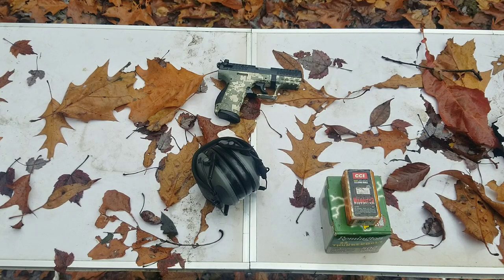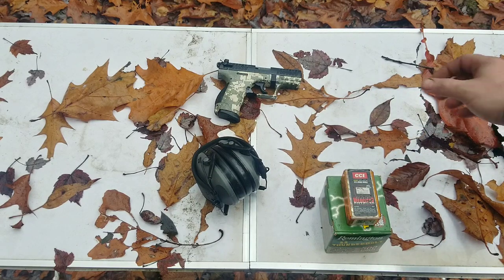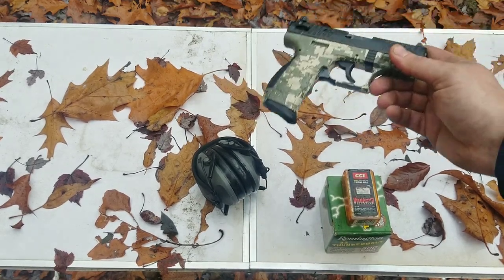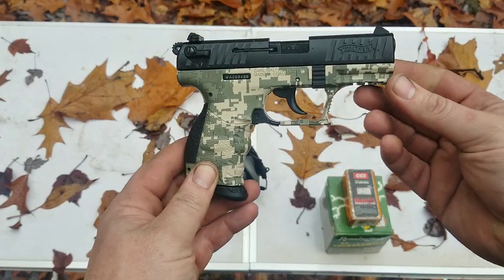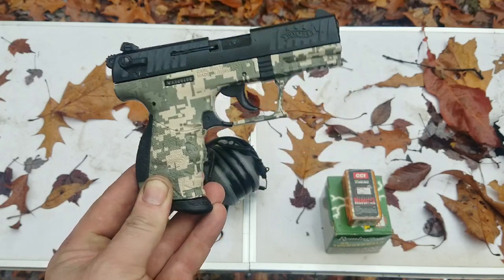One question I get a lot is: is a .22 good for everyday carry? We're going to go over the pros, the cons, the good, the bad, the ugly — the truth — everything about a .22 for concealed carry.